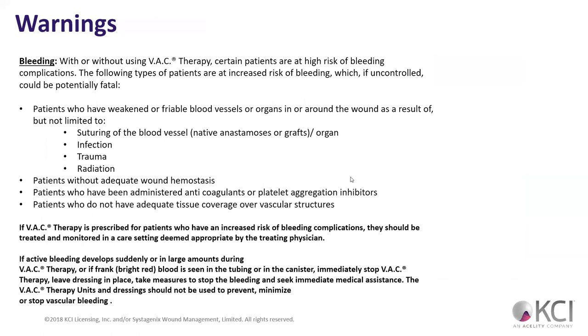Bleeding — patients at a high risk of bleeding complication require caution with or without VAC therapy. Any patients with weakened or friable blood vessels around the area of the wound — due to suturing, infection, trauma, or radiation — we have to be careful. This is a warning, not a hard contraindication. Who's going to make the decision if we can do wound VAC therapy on a patient with risk of increased bleeding? The PT and a lot of times the wound VAC specialist.